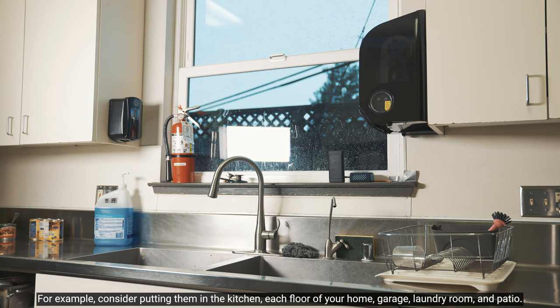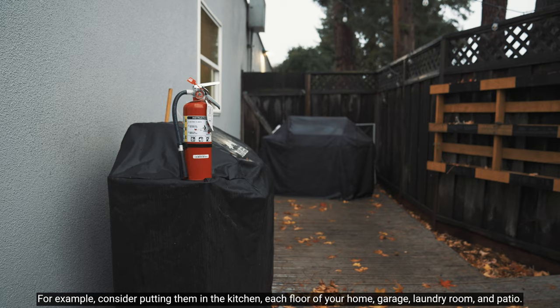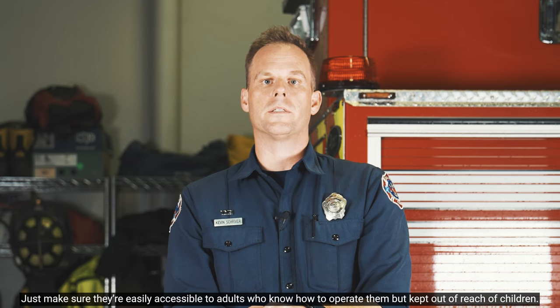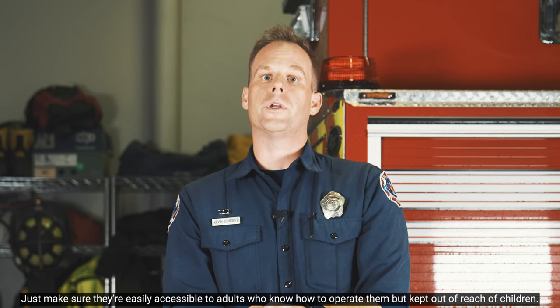For example, consider putting them in the kitchen, each floor of your home, garage, laundry room, and patio. Just make sure they're easily accessible to adults who know how to operate them, but kept out of reach of children.